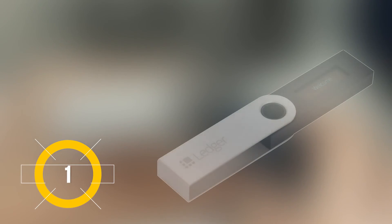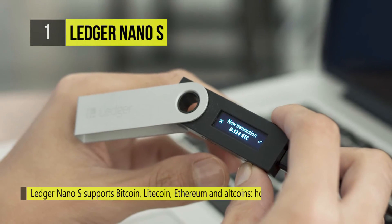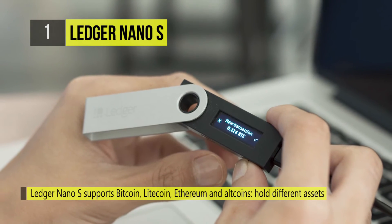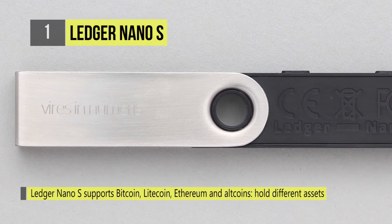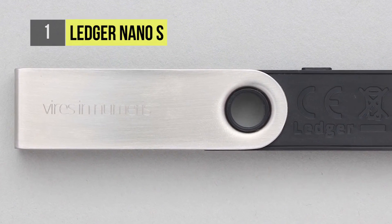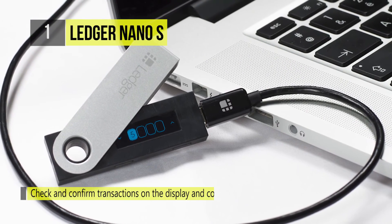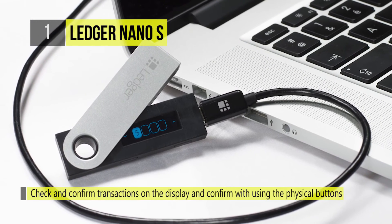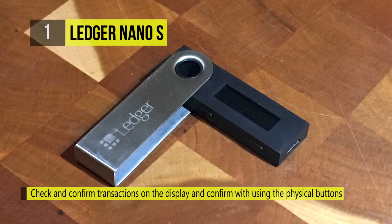Number one is the Ledger Nano S. The built-in display lets you track and confirm transactions, and confirm usage using the physical buttons. This digital currency wallet supports FIDO Universal Second Factor authentication standard on Google, Dropbox, GitHub, or Dashlane.